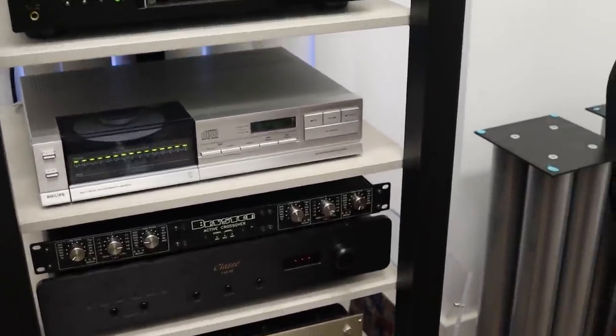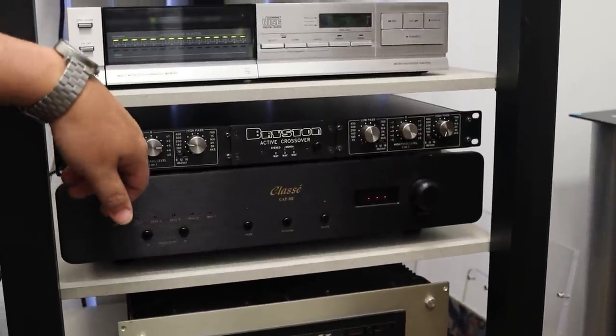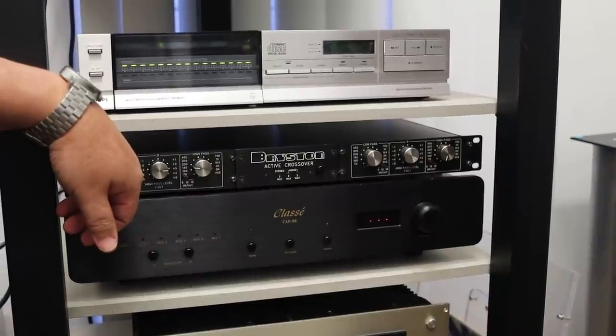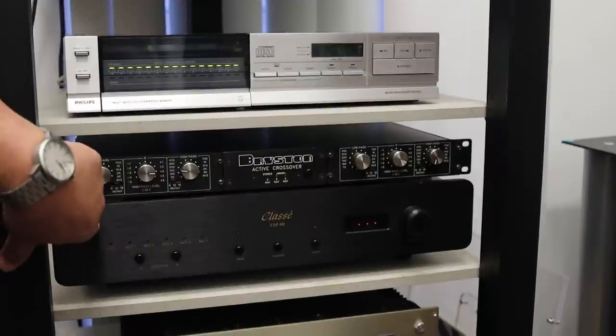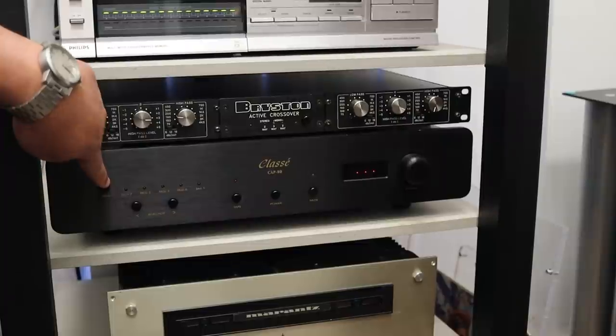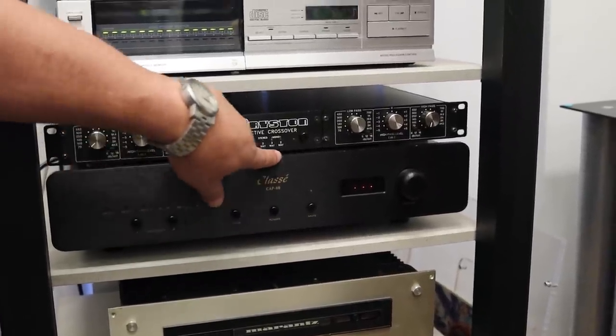Immediately below this, we have a pretty rare piece — the Bryston Active Crossover, a 10B I believe. And below that, we have a Class A CAP80, which is a very nice, high-current integrated amp. This should be for less than $1,000.